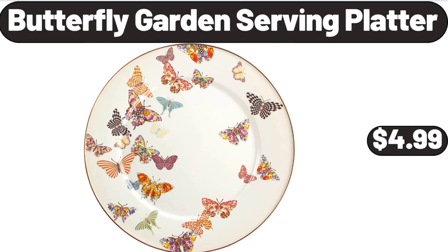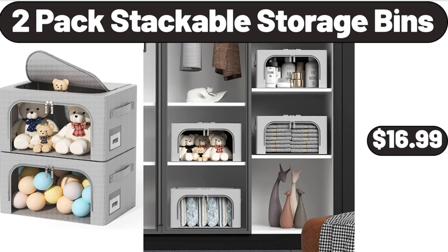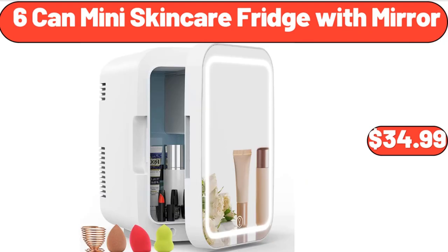Butterfly garden serving platter, $4.99. Glass soap dispenser set, $12.99. 2-pack stackable storage bins, $16.99. 2-piece square glass baking dish set, $18.99. 6-can mini skincare fridge with mirror, $34.99.